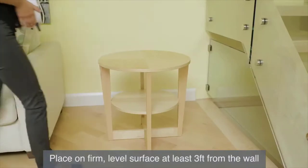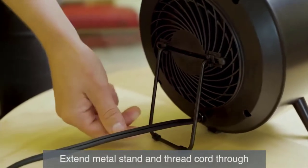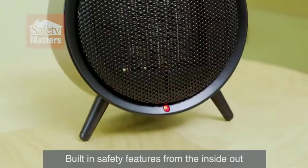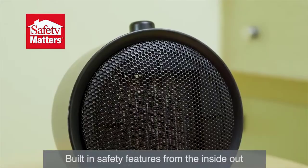To set up, place on a firm level surface at least three feet from the wall. Extend the metal stand at the back of the heater and ensure the cord is routed through the stand for stability. Safety is important with heaters, which is why this unit is equipped with multiple features for added protection.